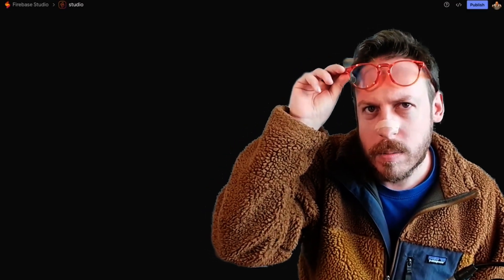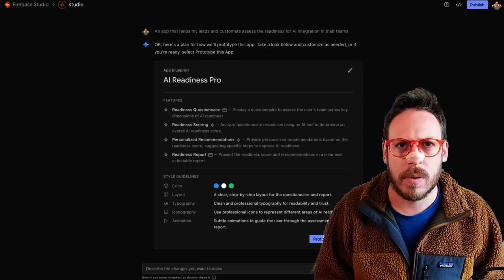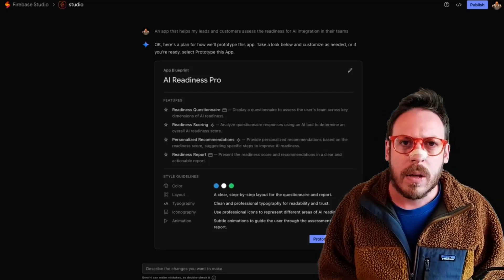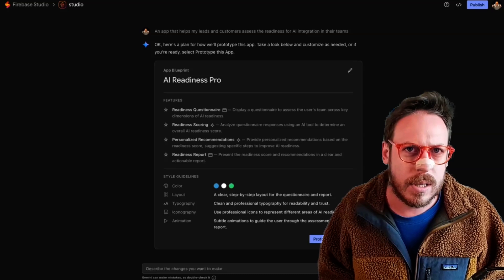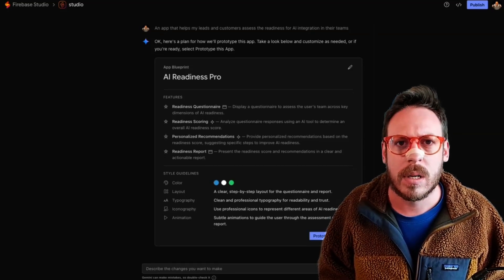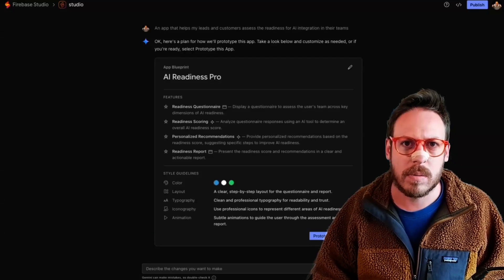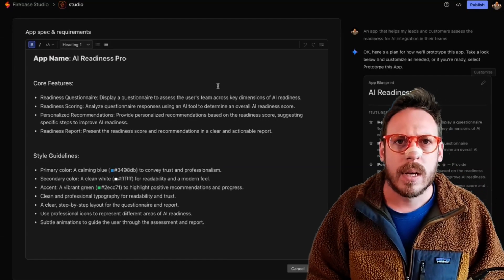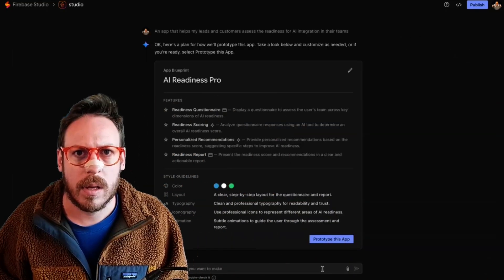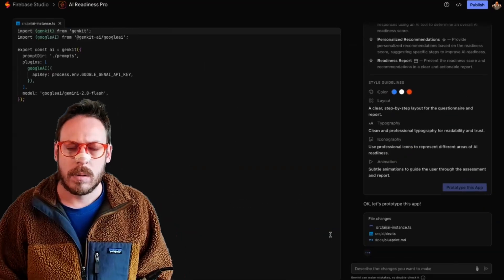Firebase Studio generated a plan. Here's a blueprint — 'AI Readiness Pro' — I like the name. Features include: Readiness Questionnaire, Readiness Scoring, Personalized Recommendations, and a Readiness Report. It's decided on colors, layout, typography, iconography, and animations. We can click the edit icon here, change things like the colors, save, and then click 'Prototype this app.' Here we go — we're off to the races.